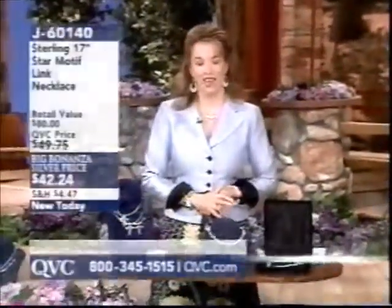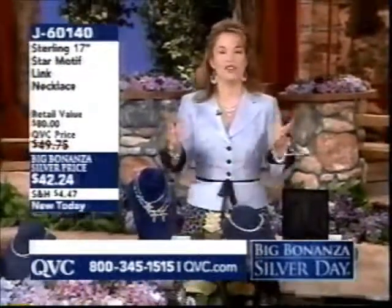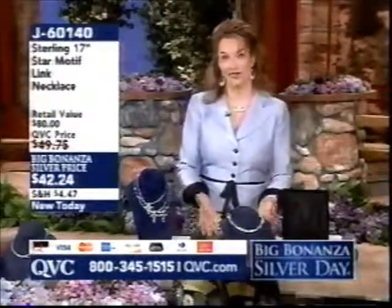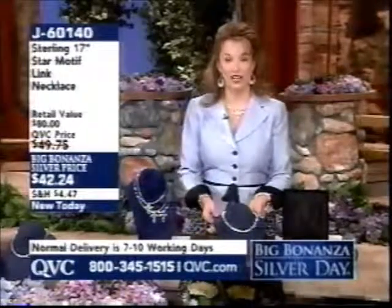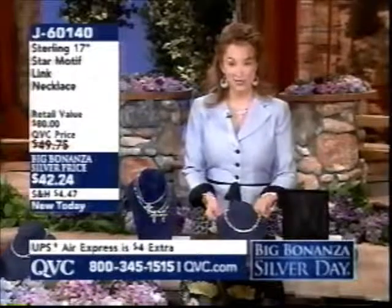We are going to have so much fun together. I am a silver lover, just like you — you feel fantastic that you can get such beautiful items at such great prices. And these prices today for Big Bonanza Silver Day are only good for this 24-hour period. At midnight Eastern tonight, the prices are gone.